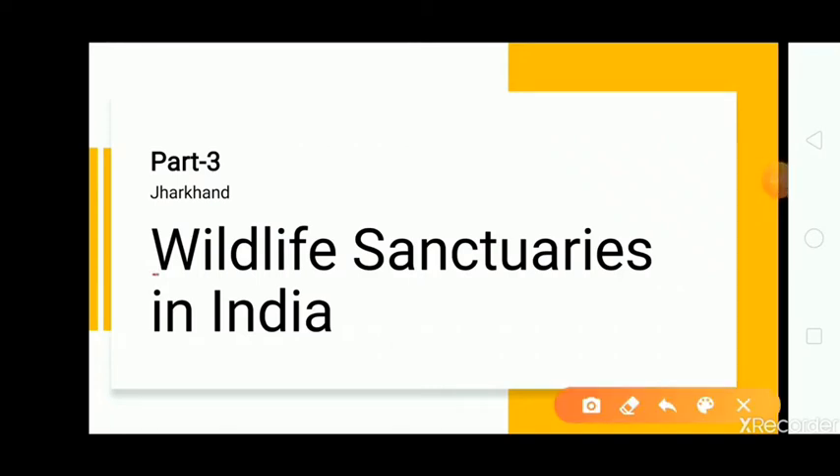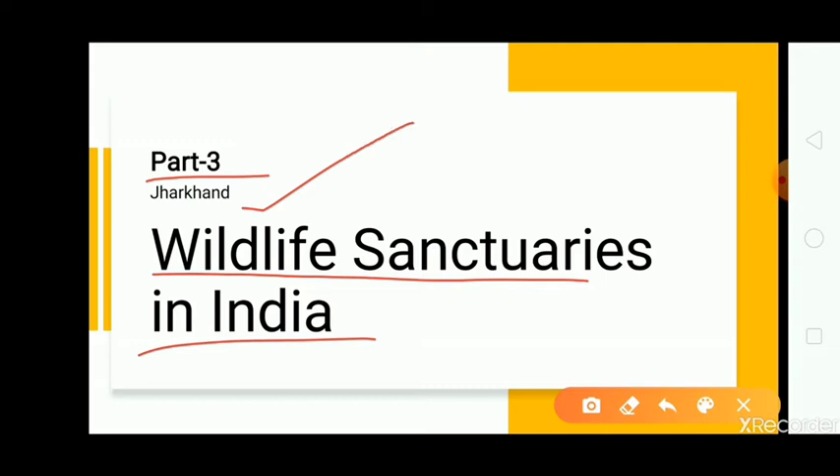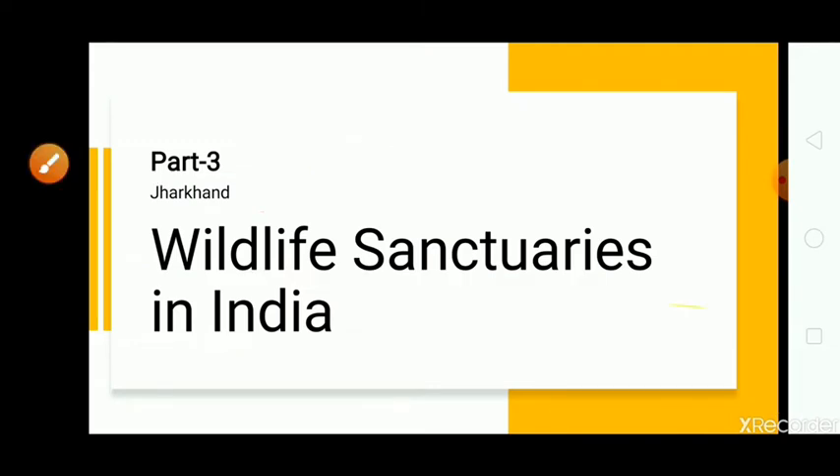Hello friends, welcome to another video on wildlife sanctuaries in India. We have already covered wildlife sanctuaries in West Bengal and Bihar. In this part, that is part 3, we will be covering wildlife sanctuaries in Jharkhand with map. So here we go.